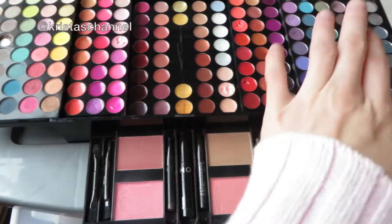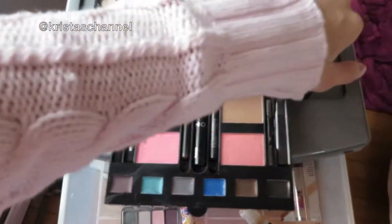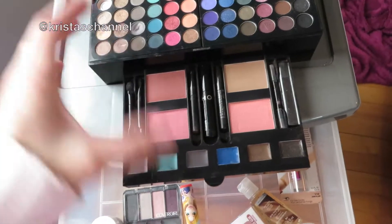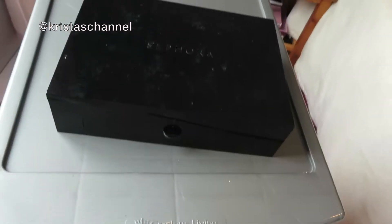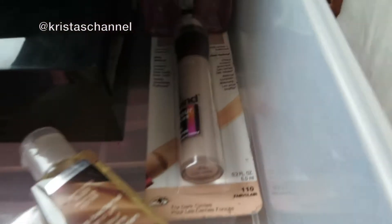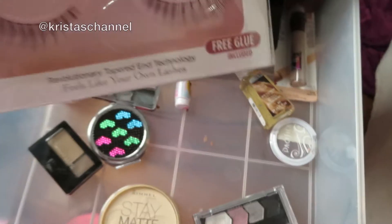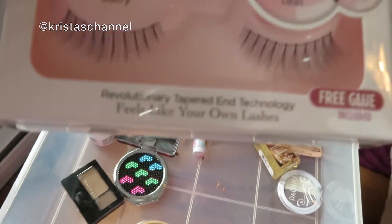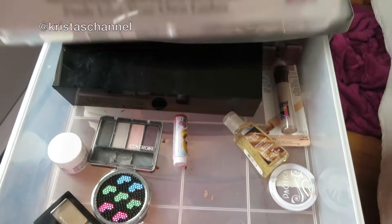I don't really use it. I really just use the eyeshadows and these two blushes. That's that palette — I think it was limited edition so you can't get it anymore. Then I have an extra one of these — I'll get to that in a minute. I have eyelashes that maybe I'll use for Halloween.